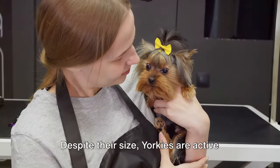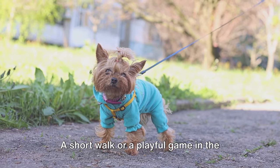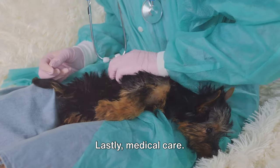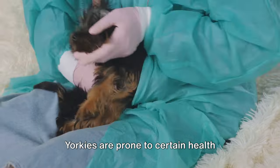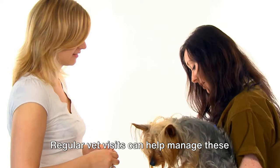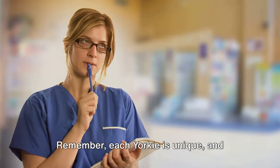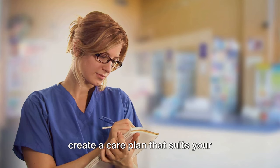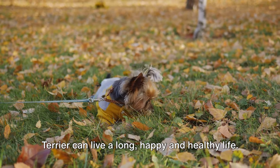Then there's exercise. Despite their size, Yorkies are active and energetic dogs that require daily exercise. A short walk or a playful game in the yard can keep them physically fit and mentally stimulated. Lastly, medical care. Regular vet checkups are essential in spotting any potential health issues early. Yorkies are prone to certain health conditions like hyperglycemia, dental diseases, and patellar luxation. Regular vet visits can help manage these conditions and ensure your Yorkie stays in top shape. Remember, each Yorkie is unique and their care requirements might vary. It's always best to consult with a vet to create a care plan that suits your Yorkie's individual needs. With the right care, your Yorkshire Terrier can live a long, happy and healthy life.